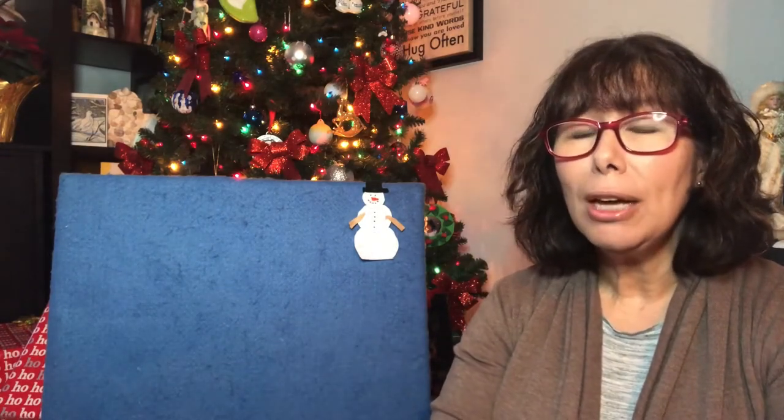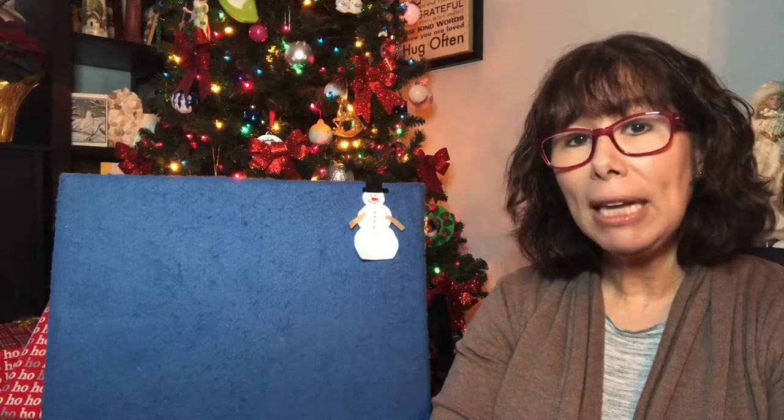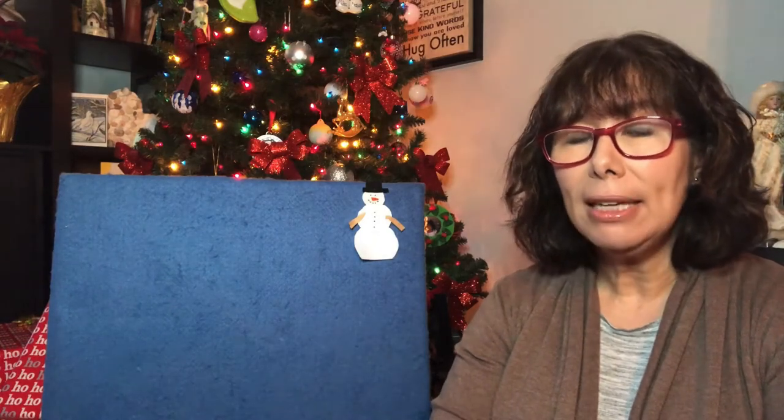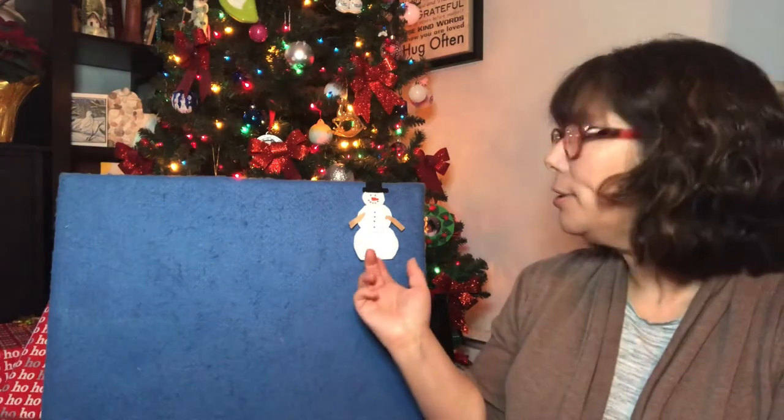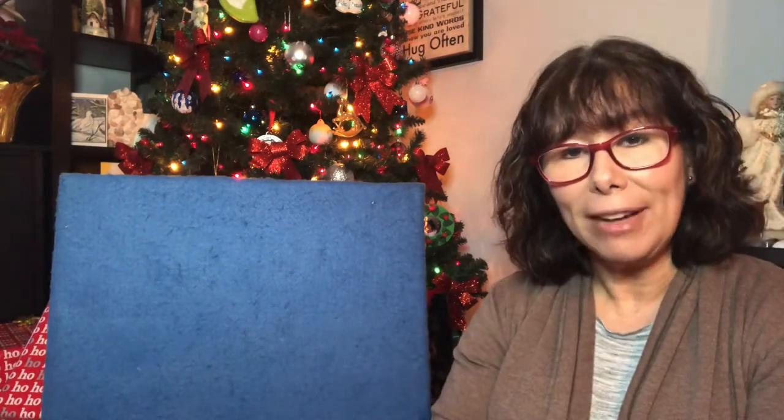One little snowman standing all alone. One little snowman made of snow. The sun came out and shone all day. And the last little snowman melted away. There we go — five little snowmen.